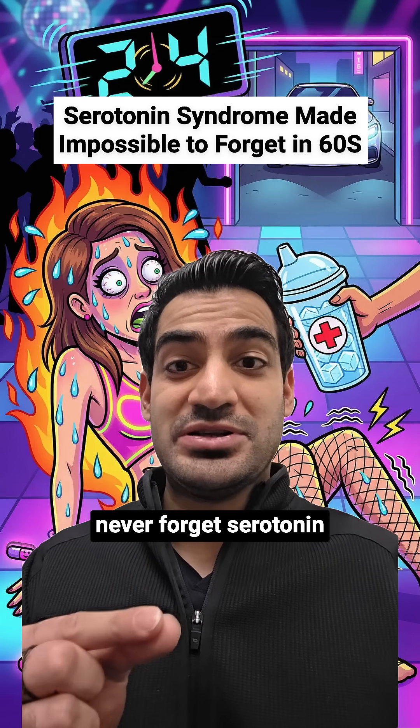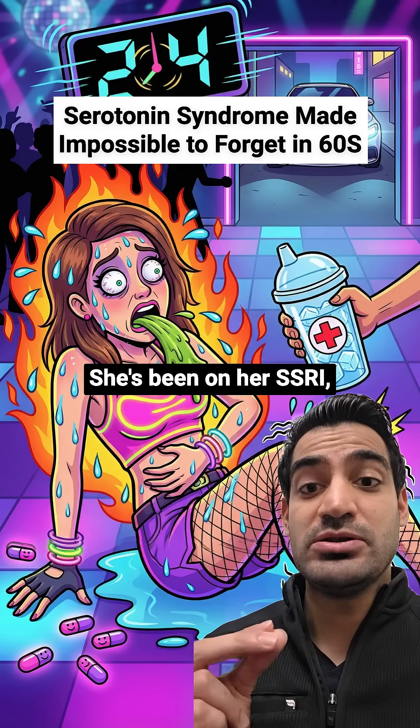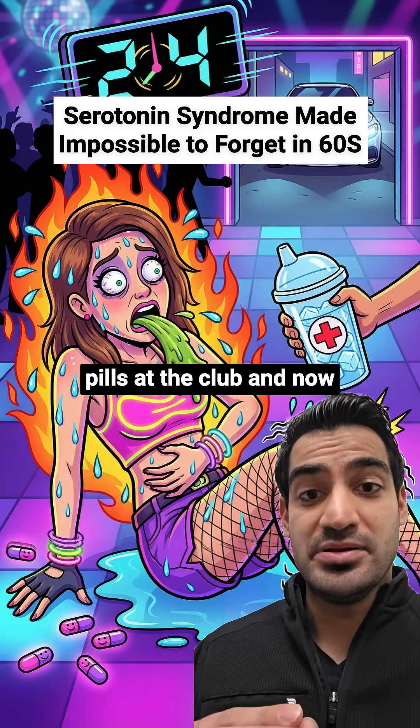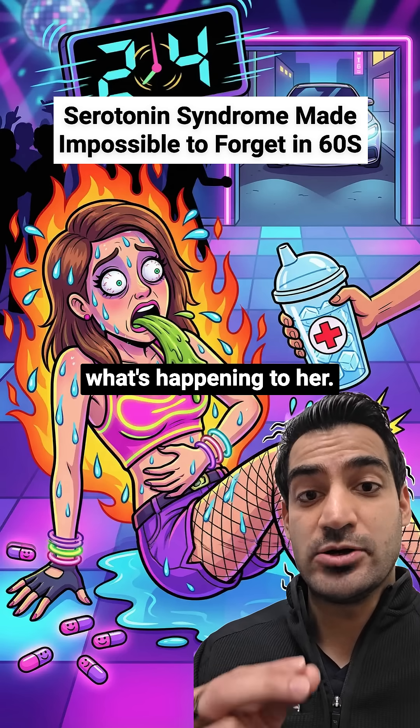I promise you will never forget serotonin syndrome ever again with this visual mnemonic. Meet Sarah the Raver. She's been on her SSRI but popped some happy pills at the club and now she's in serious trouble. Everything about this image tells you exactly what's happening to her.